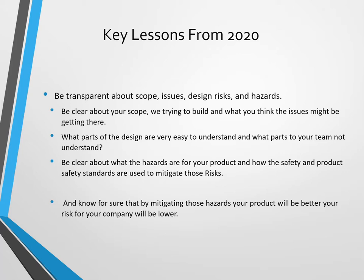Often it's product safety. Be clear about what the hazards are for your product and how the safety and product safety standard are used to mitigate those risks. Know for sure that by mitigating those hazards, your product will be better and your risk as a company will be much lower.